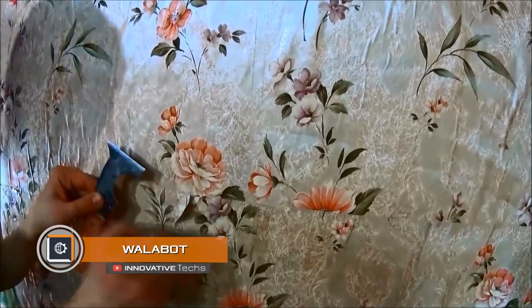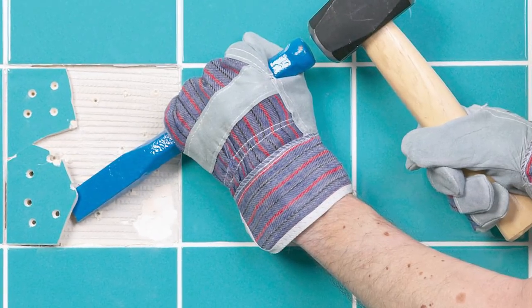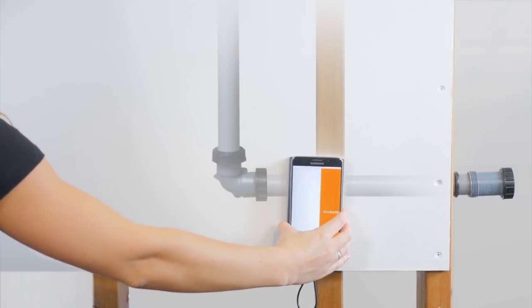Wallabot. You probably encountered a situation when you needed to peel the wallpaper in order to fix the wiring, to remove the tiles in order to find the right pipe, or to crack open concrete in order to find the fittings. All this went into oblivion with the advent of the Wallabot portable device.